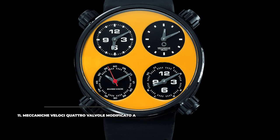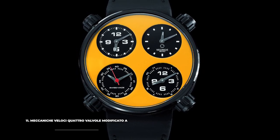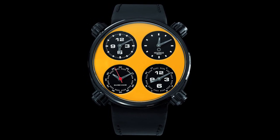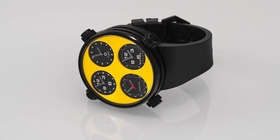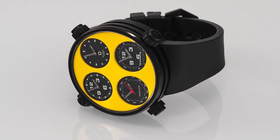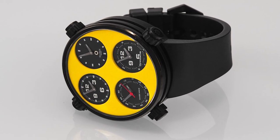11. McCanish Veloci Quattro Valvole Modificato A. Another interesting addition to the racing watch world is the McCanish Veloci Quattro Valvole Modificato A, which features not one, but four smaller dials which represent automobile gauges. Each dial comes with its own rotating crown for time setting and its various options. Inside the huge 49mm case, there's an in-house MV8802 mechanical self-winding movement.